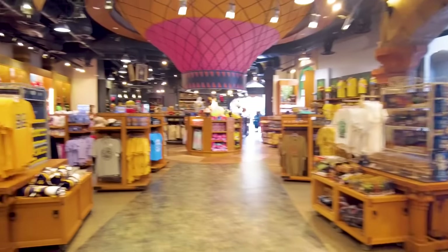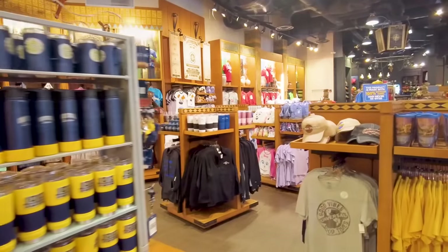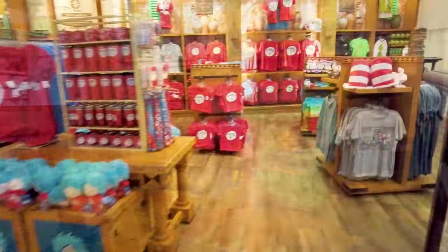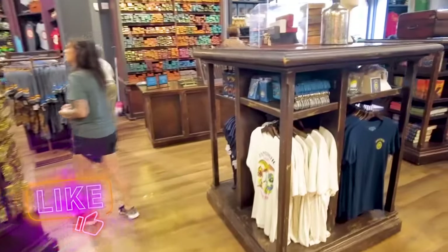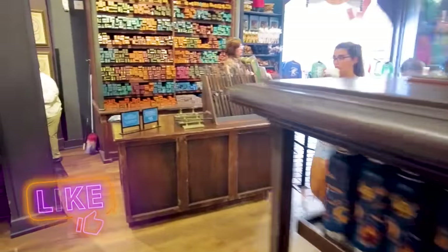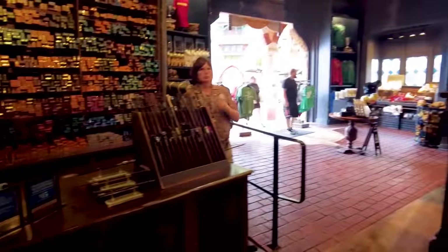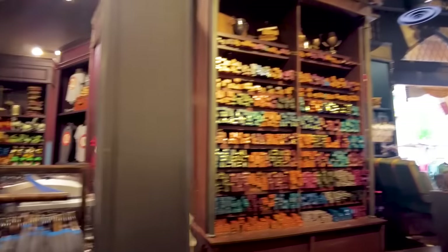The Trading Company store is the largest store in either of the Universal Parks and my favorite place to browse the latest Universal merchandise. The store has tons of apparel, souvenirs, and practical items like lanyards, medicine, or sunscreen. The very back has a huge Harry Potter section with merchandise you'll find in the Wizarding World — including wands — but without the wild crowds. They also offer wand personalization here.